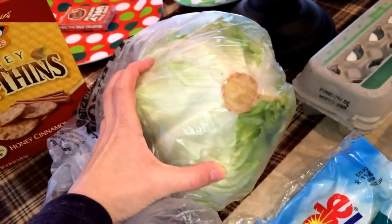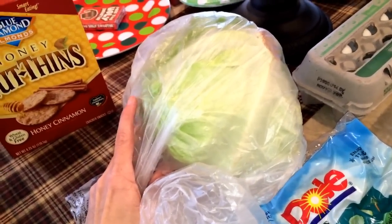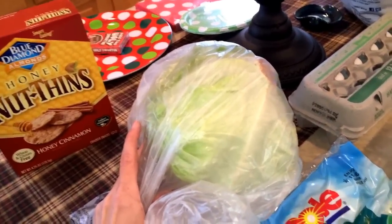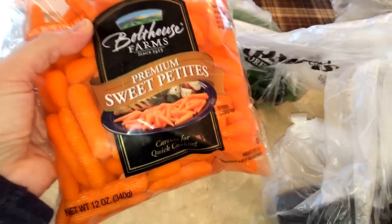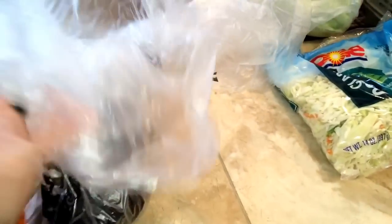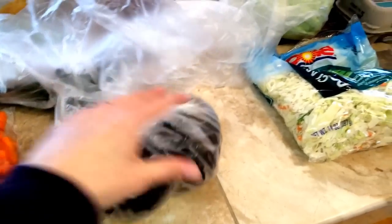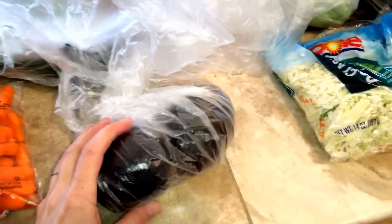I bought a zucchini because I'm going to make zucchini stir-fry with chicken using ramen noodles. I bought another head of lettuce — I like to use heads because they last longer than the stuff in the bag; the bag stuff goes slimy. I bought some more premium sweet petite carrots — these are really, really sweet. I got a couple of avocados because we like to eat avocados on our hamburgers, chicken burgers, and salads.